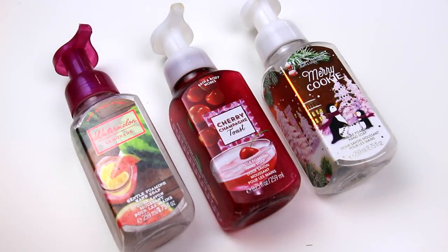The first thing on top of the box was three Bath and Body Works soaps. These are in the scents Merry Cookie, which is my absolute favorite hand soap scent ever that Bath and Body Works came out with, so I really hope they come out with this at Christmas again. And I've got cherry champagne toast, which is also a really good scent, and then watermelon lemonade, which was a scent from this summer. All of these were the foaming hand soap.